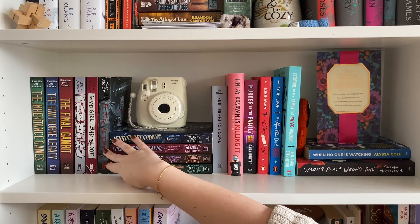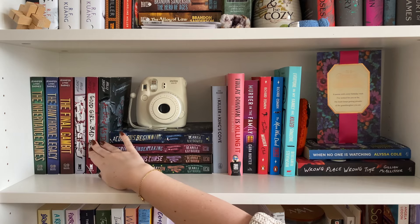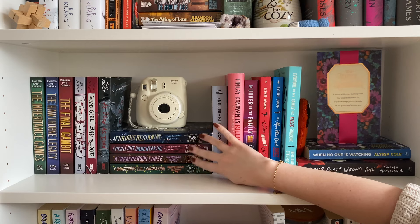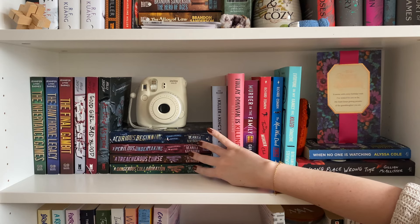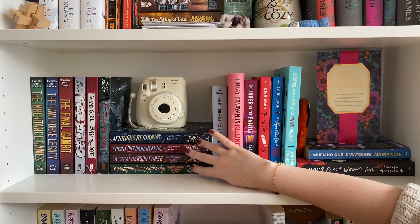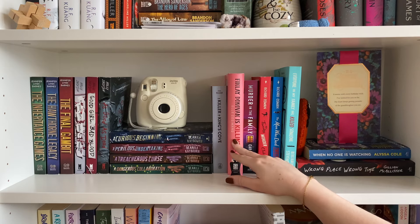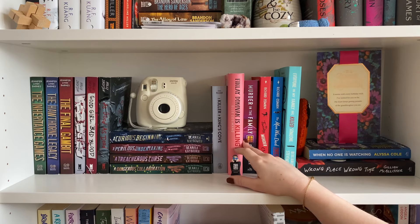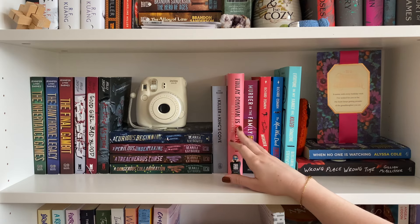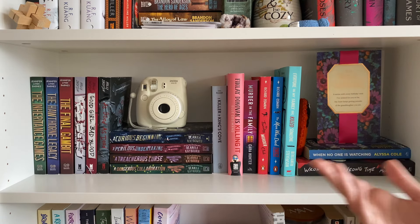I then have A Good Girl's Guide to Murder trilogy by Holly Jackson — I finished this series last year, really loved it, and this one actually is finished. Then I have Veronica Speedwell — I have the first four books now and I've read all of them. I absolutely adore this series and I really want to get caught up because the ninth book is coming out in spring 2024. I also have A Killer in King's Cove and Finley Donovan Is Killing It. I've only read the first book and I'm on the fence about continuing because I've heard the series just continually gets worse, and I feel like the premise just doesn't make sense for it to be a series.